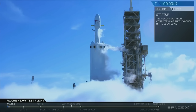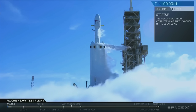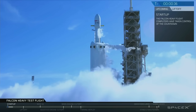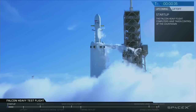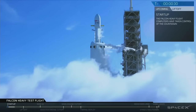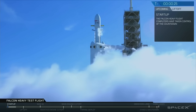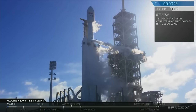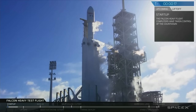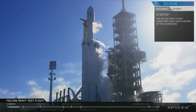Stage 2 pressing for flight. T-minus 30 seconds. Launch director on countdown: SpaceX Falcon Heavy, go for launch. Falcon Heavy is configured for flight. T-minus 15, stand by for terminal count.